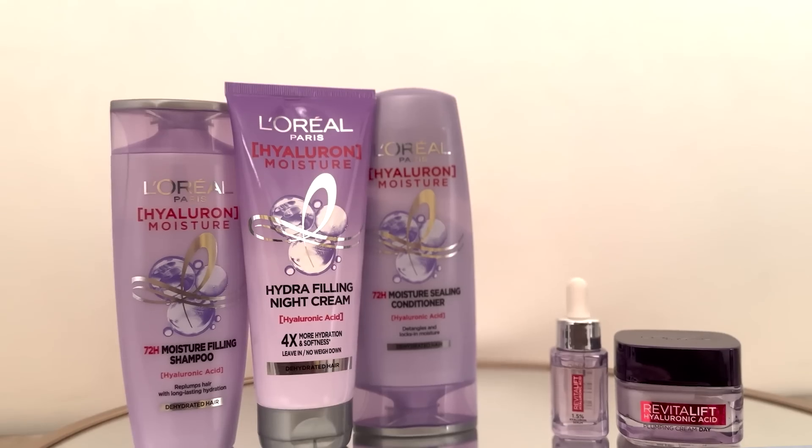Here's the before and after — you can see the difference. My skin looks more hydrated and plump. Hyaluronic acid is the most beneficial ingredient for your hair and skin. It adds hydration and moisturization and helps with dry, dull, dehydrated hair and dry skin. These two ranges work best for hair and skin — they give you soft, bouncy hair and hydrated, plump skin.